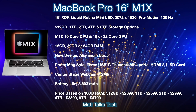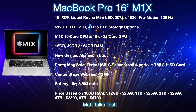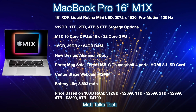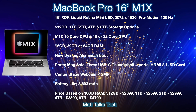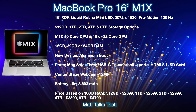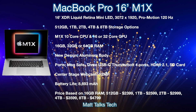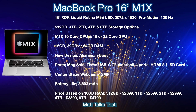For prices on the 16-inch, based on the lowest RAM option going up in storage: the 512-gigabyte option starts at $2,399 USD; one terabyte at $2,099; two terabytes at $2,999; four terabytes at $3,599; and eight terabytes at $4,799 USD.